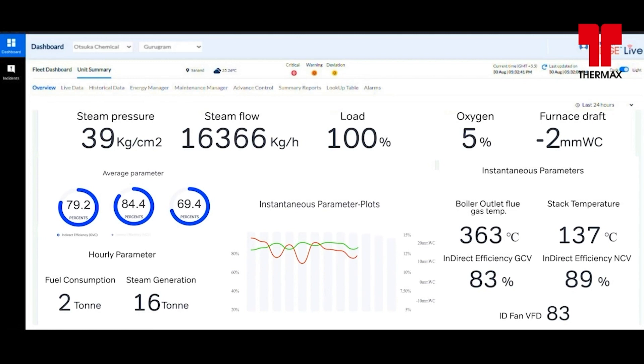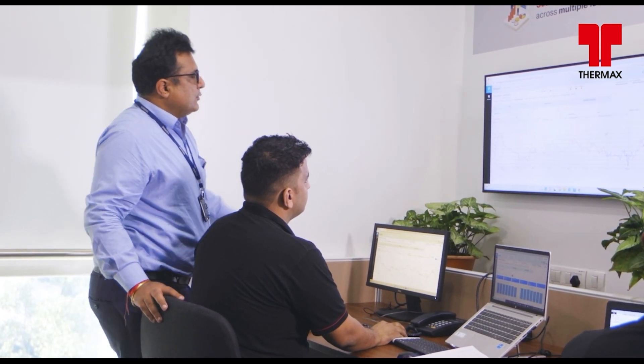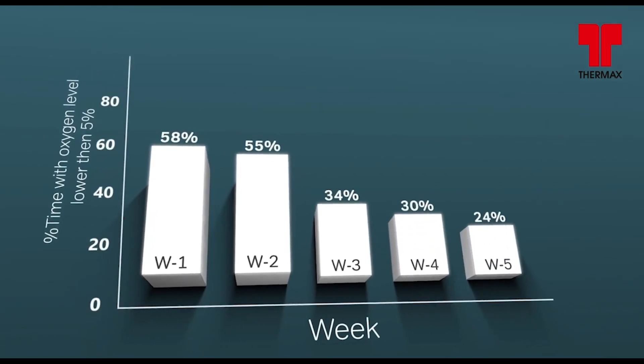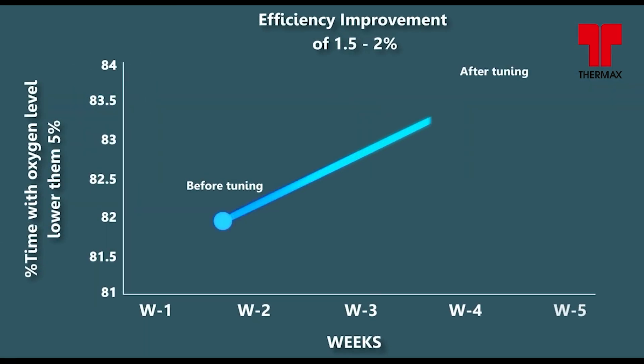Edge Live provides the trend of critical parameters and its analysis, on the basis of which we can scientifically have an action plan made. In another instance, Edge Live identified our boiler operating at lower excess air and sent alerts to our operation team, on the basis of which our team fine-tuned the air-fuel ratio. This has directly resulted in an efficiency improvement of 1.5 to 2% because of the reduction in low excess air operation time.